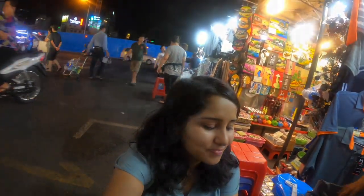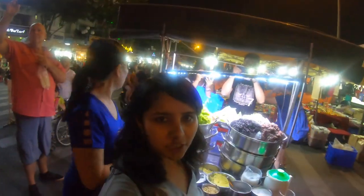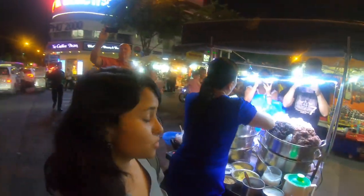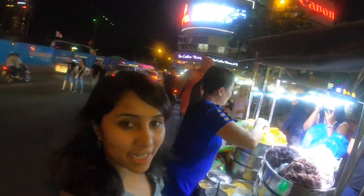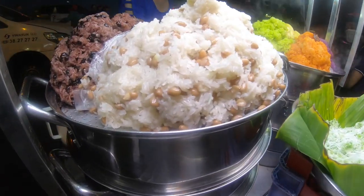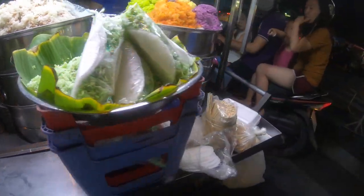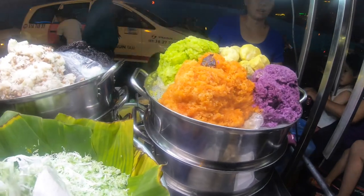There's a very interesting food stall which has different types of rice. You have black rice, brown rice with what seems to be peanut, rice with durian, and pandan rice — quite a variety to choose from.